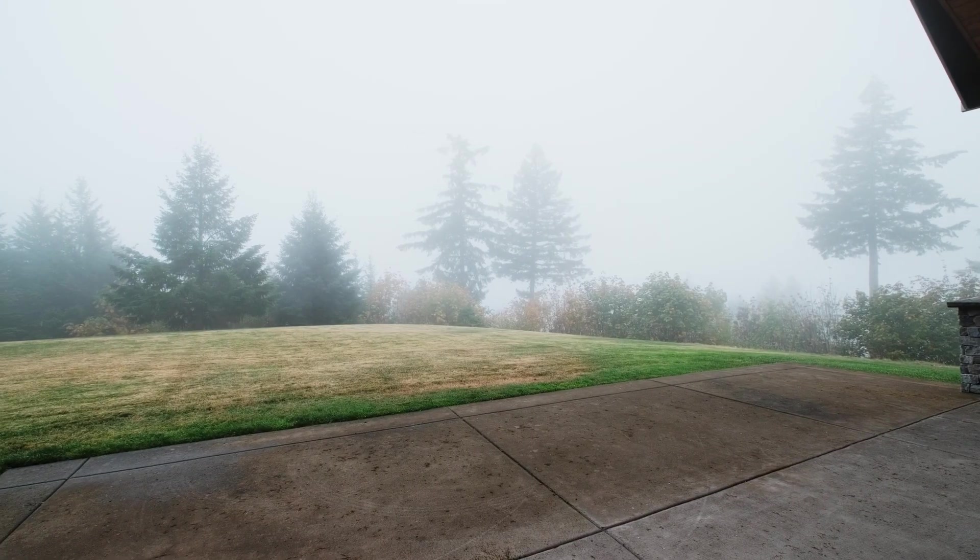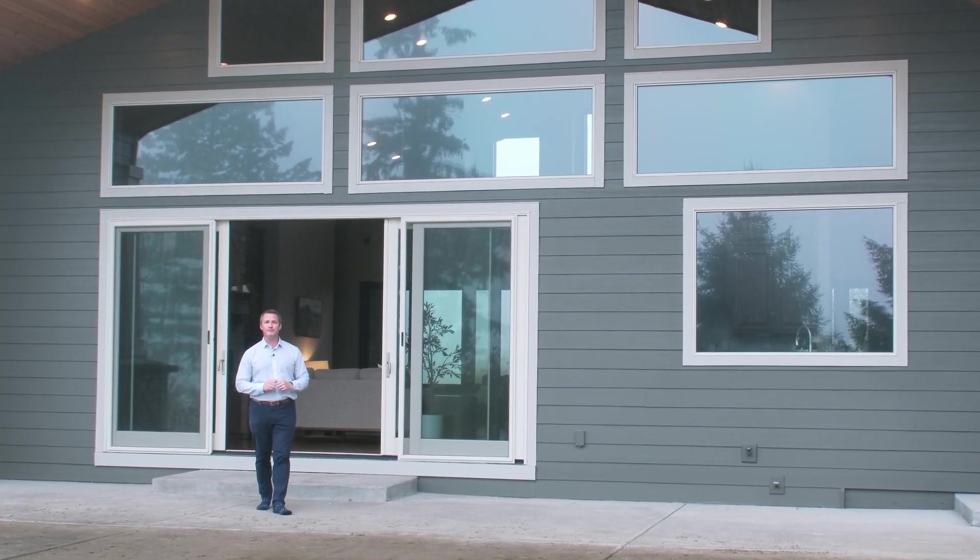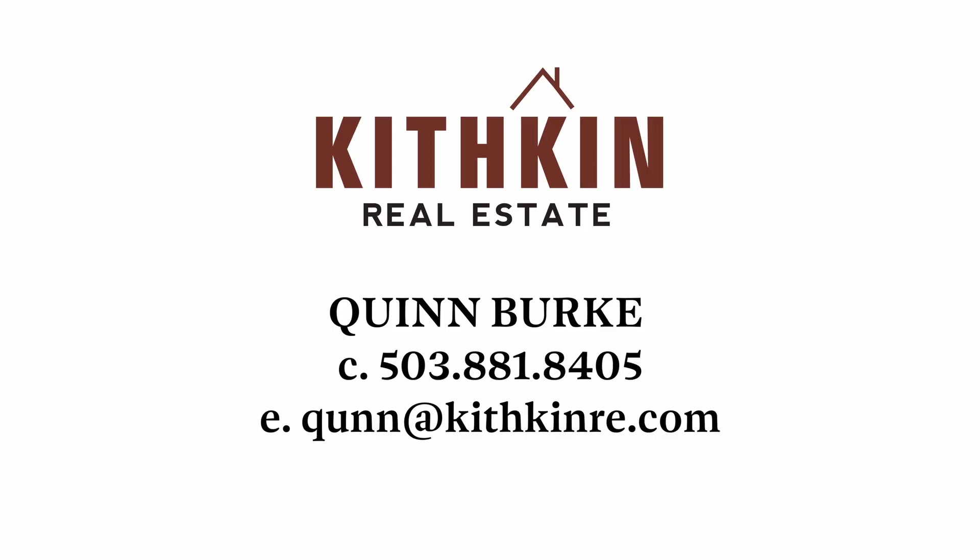And if you have any questions about this stunning home and property, or would like to schedule your own private tour, you can contact me with information on your screen or find me on Facebook.